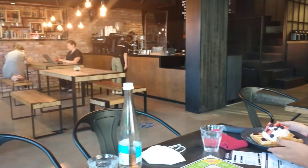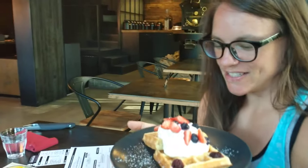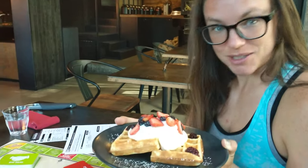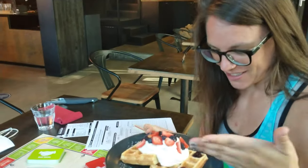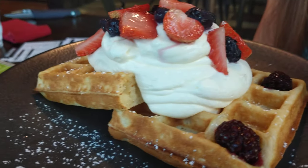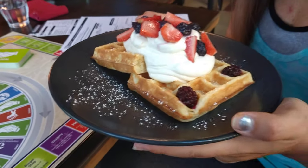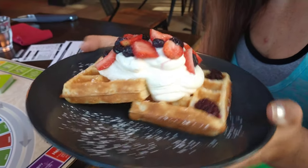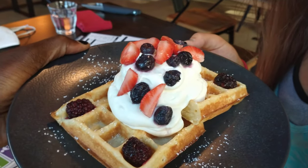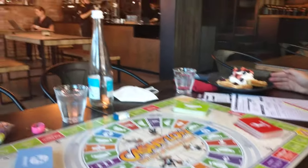We're here playing Cash Flow at Coffee Lab and this beautiful individual ordered Belgian waffles with mixed fruit and cream. Oh yeah, that's cream. Oh my god. Good thing I worked out today. This is $4 — that's $4. Love Larry. Look at this, look at this. Okay, I approve. It looks delicious as we play Cash Flow.